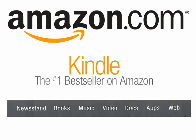In the US, Amazon has about three quarters of the ebook market, so the customer base is already there.